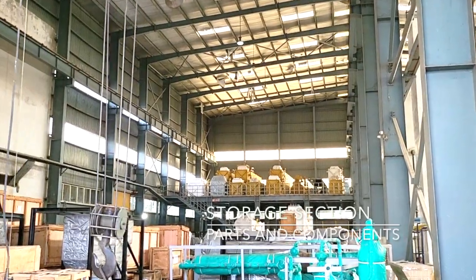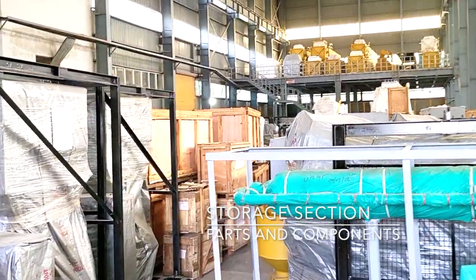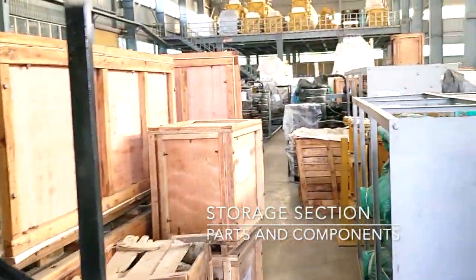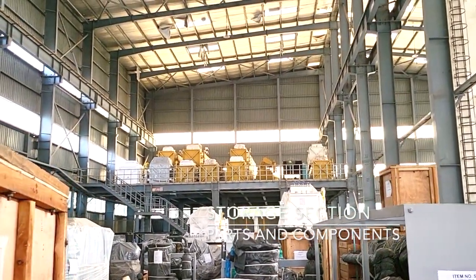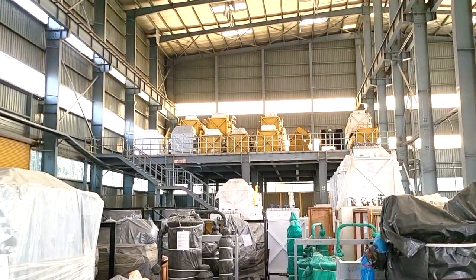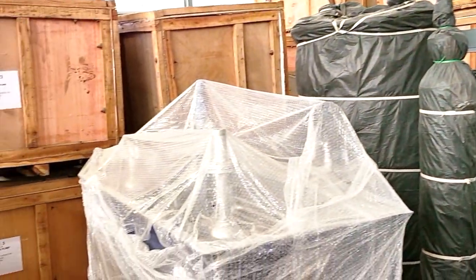Here in the storage area, packed machines and components are ready for dispatch to customers. Our 50-ton overhead cranes allow for quick loading and unloading of vehicles. Ready equipment such as air compressors and purification units are neatly stacked with shipping marks, so that no time is wasted on the day of delivery of the plants.